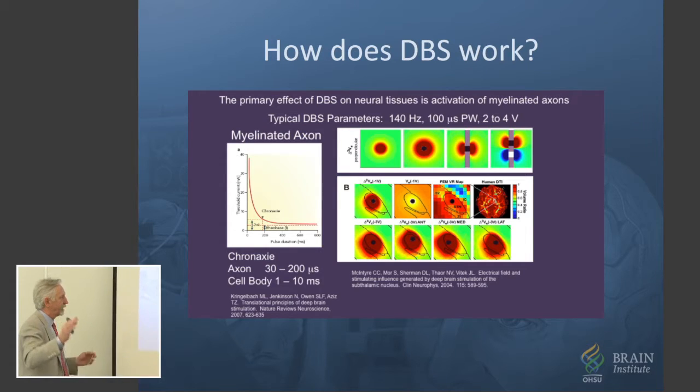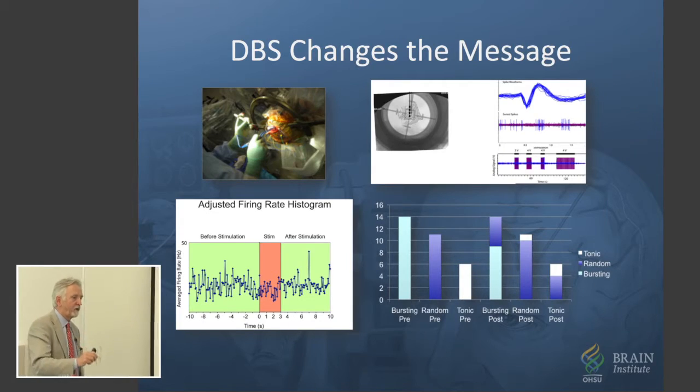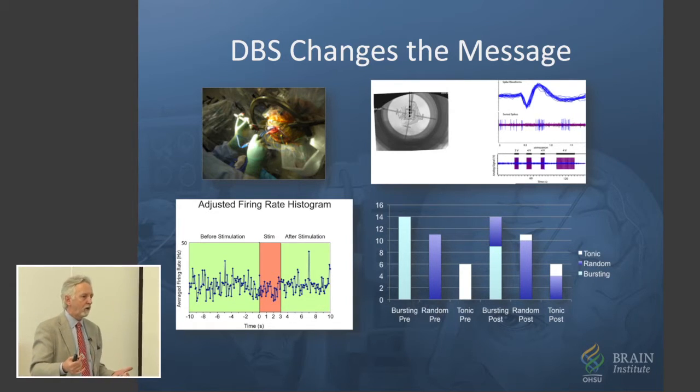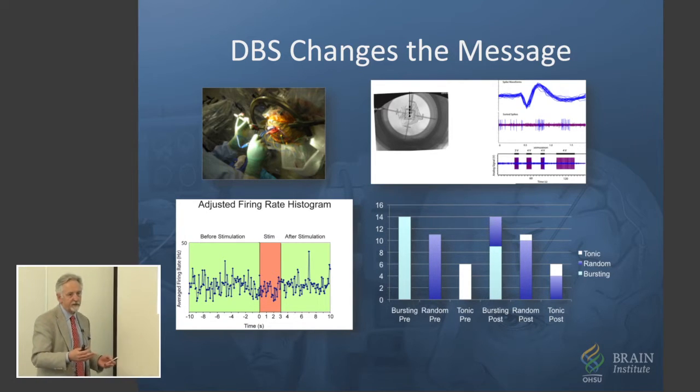So clearly it has remote effects, too. And for a long time, because the same targets responded to deep brain stimulation that had formerly been the ablation targets — like in the thalamus or the globus pallidus — people thought, well, it must be just that we're making a hole temporarily. While the stimulation is on, it would shut down the activity of that center.